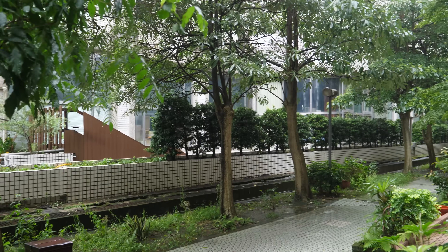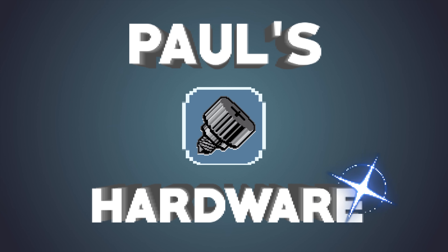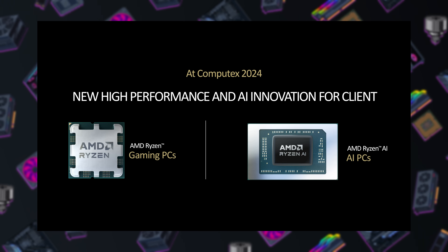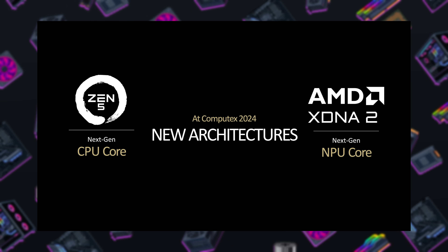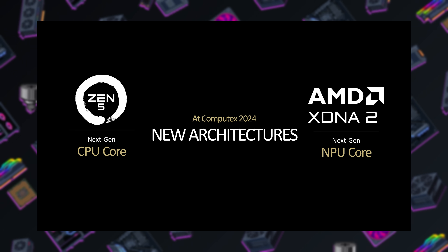Welcome everyone to our second video for Computex 2024. I'm going to be recapping AMD's big announcements at their Computex keynote. Since it is absolutely raining buckets outside, I'm reporting from our couch at our Airbnb. AMD announced some new CPUs and some more new CPUs. As expected, we didn't hear much from the Radeon side of things. AMD's focus here at Computex is on two things: their new Zen 5 CPU microarchitecture, which is a brand new design, as well as their new XDNA2 AI NPU architecture, which is also somewhat new but also a little bit more nebulous.